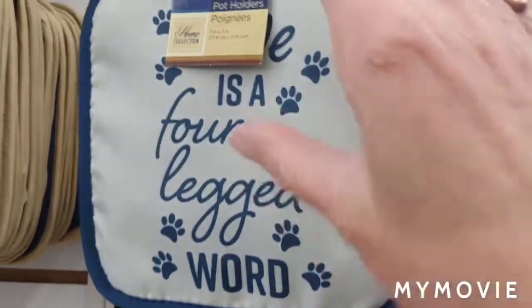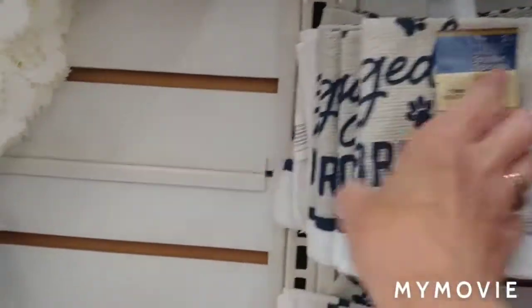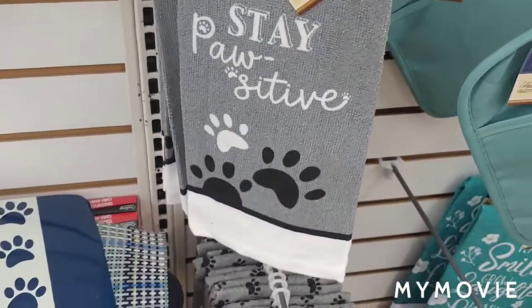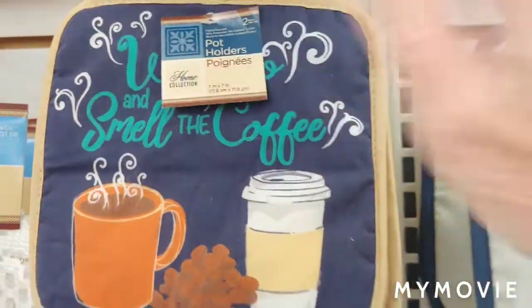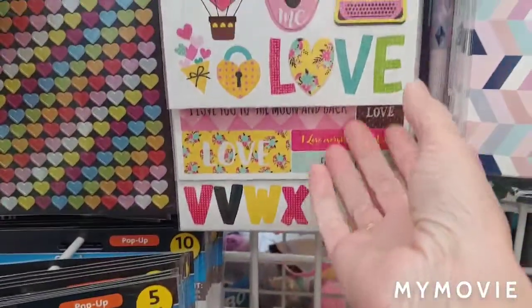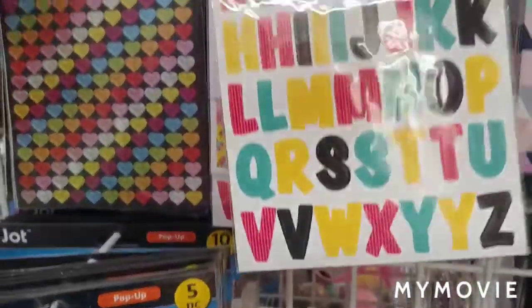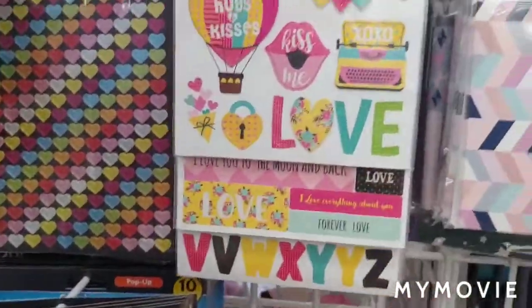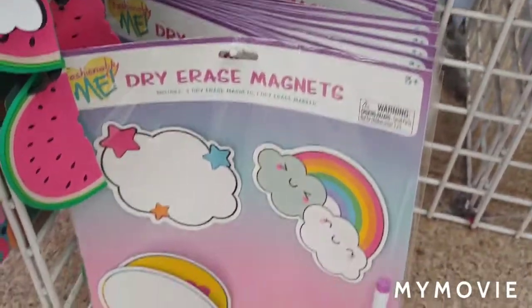I thought these were cute — the potholders. Kind of the same saying on both, and then they have a place mat too. I like this one: 'Wake Up and Smell the Coffee.' Cute stickers — I like this one, it's a three-pack, that's nice. Dry erase magnets.